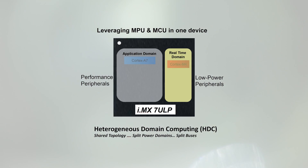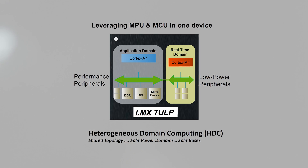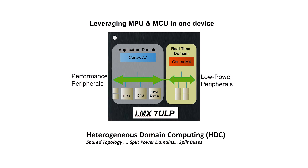What it does is not only separate the cores, but it also separates the buses, the clocks, and the power domains, creating two separate systems. The Cortex-A side will be running a rich UI, while the Cortex-M side is going to be concentrating more on real-time operating systems.